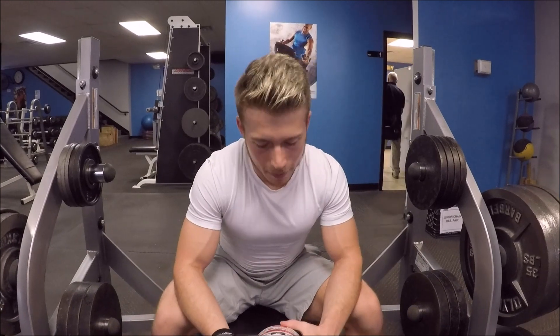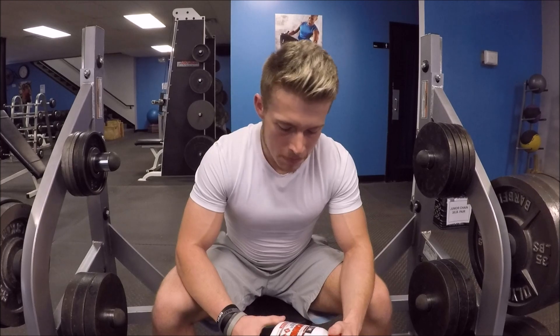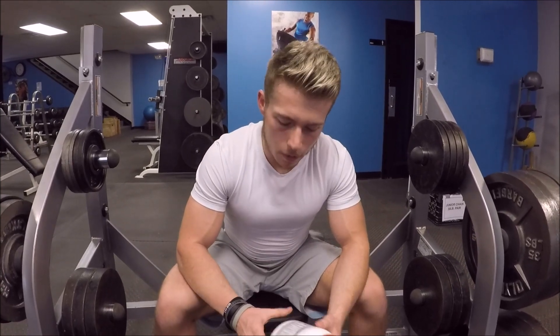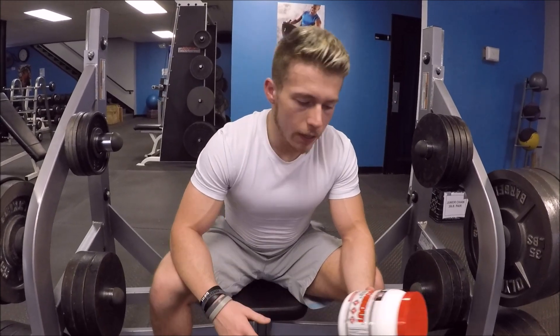This pre-workout tastes good, the flavor is good — it's just the best. Keep it simple. The dosages — just read them. Be a label reader.